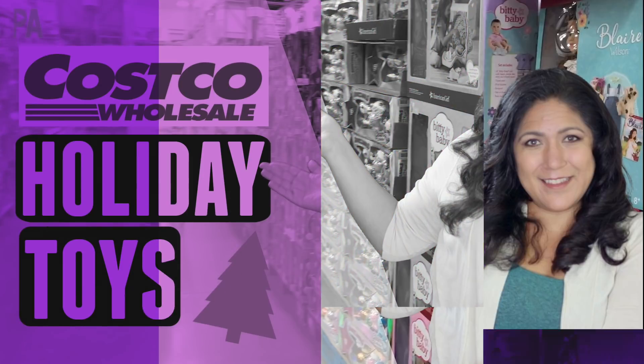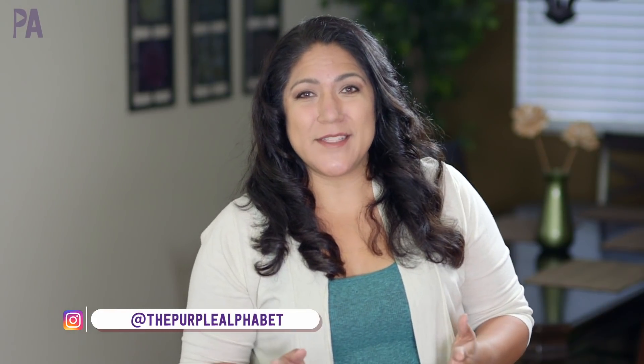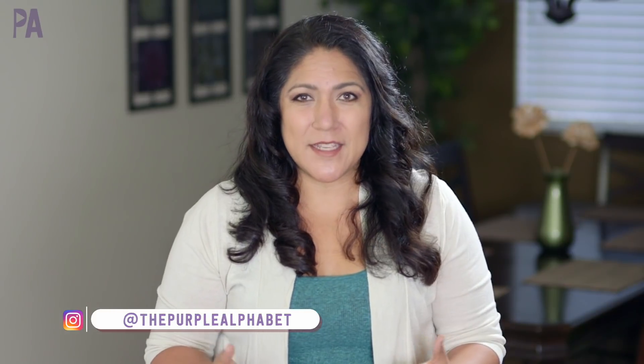Hey you guys, it's Christina from the Purple Alphabet. We're going to head over to Costco and check out all of their holiday toys. They have some great deals, exclusives, some really fun things, some things from last year and some new things. I'm going to cover it all in this video.